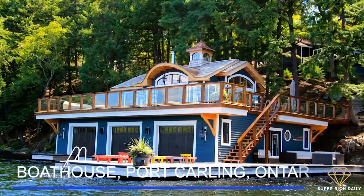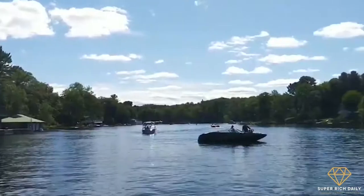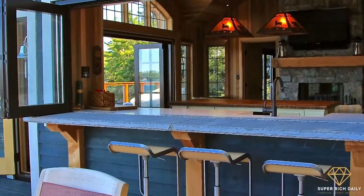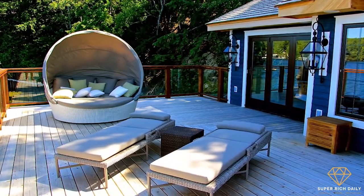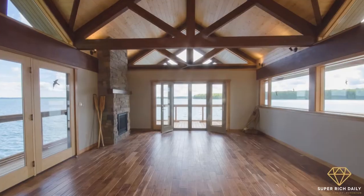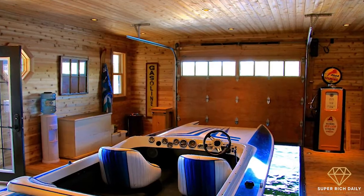Number 5: Boathouse, Port Carling, Ontario. Chris Brigden Designs Limited created this lovely Canadian home in the Muskoka Lakes area. Three boat docks, a kitchen that extends onto an outdoor bar area, and high-contrast trim that highlights the whimsical design are among the numerous attractions. Inside, the home has all the anticipated conveniences as well as classic touches like columns and raised paneling that add to the luxury.